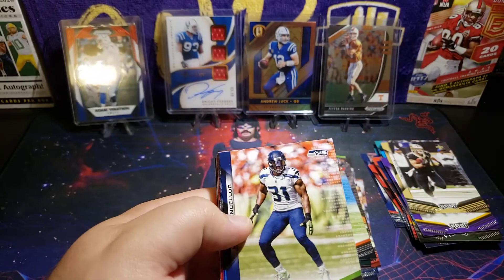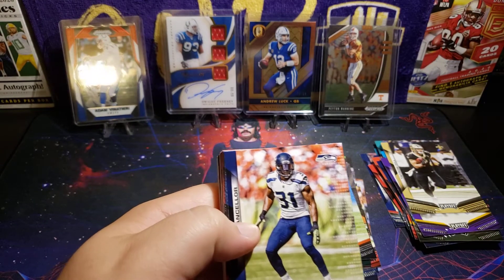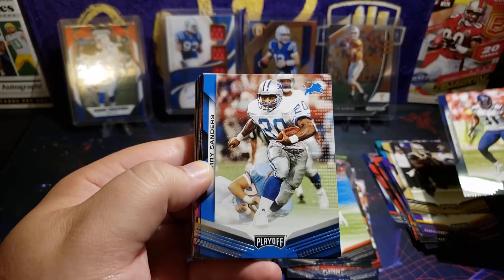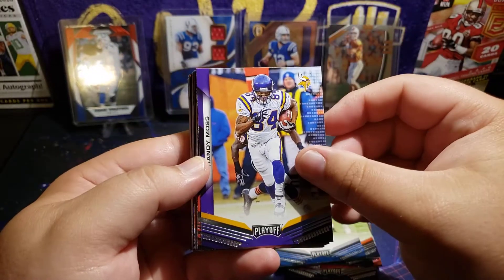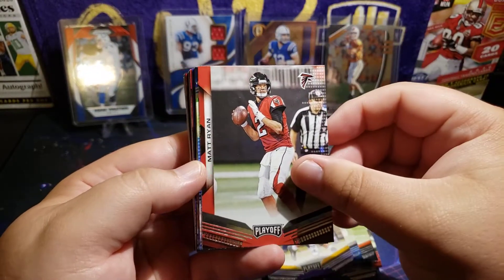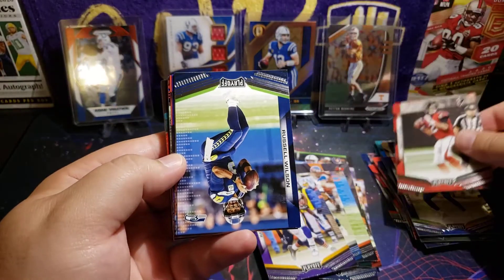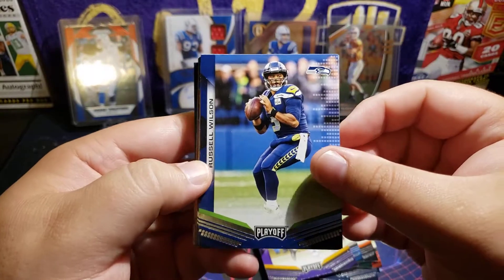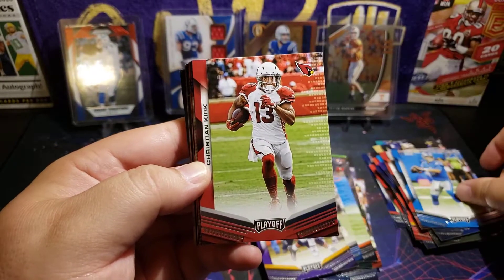We're almost through the base stuff here. Cam Chancellor, Barry Sanders, Randy Moss — pretty cool — Matty Ice, Russell Wilson, Matt Stafford, Christian Kirk. I feel like there might be something thick here for some reason.